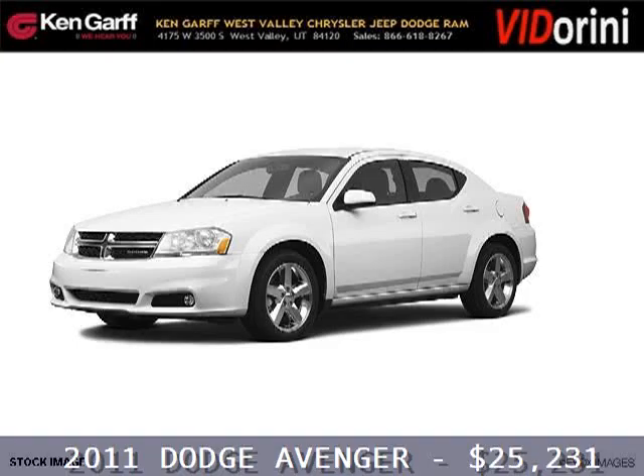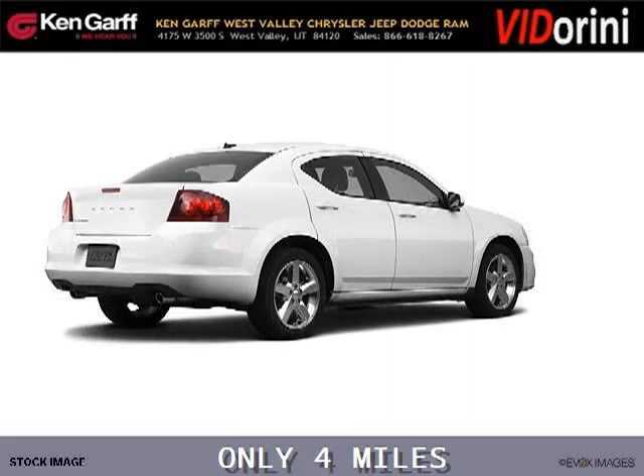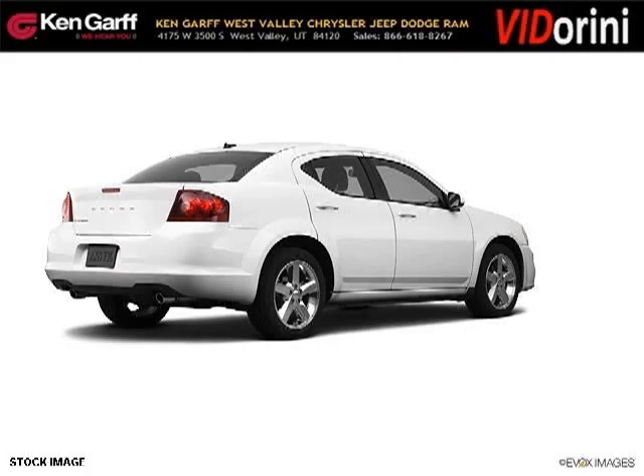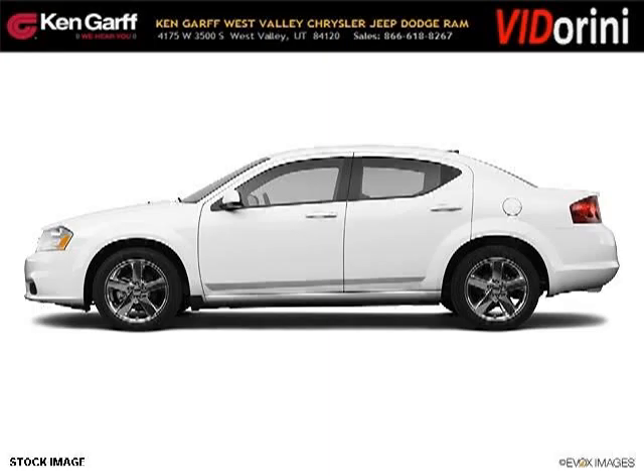Do you want to stretch your purchasing power? Well, take a look at this outstanding 2011 Dodge Avenger. This Avenger would look so much better with you behind the wheel instead of sitting on our lot. And with climate control, automatic transmission, it's bound to sell fast. The airbags and Dolby stereo only makes it more attractive.